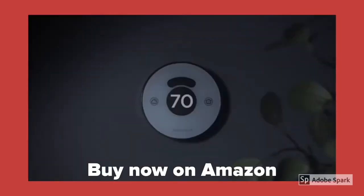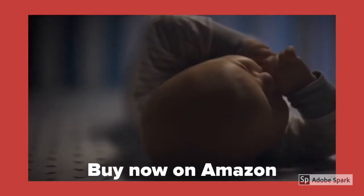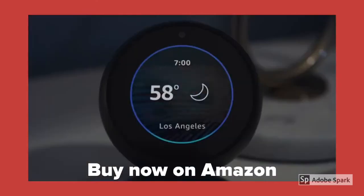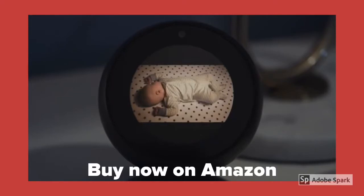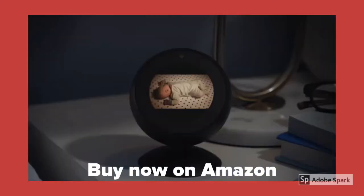Echo Spot works with compatible smart devices to set the temperature, turn on the lights, or check in on the little one. Alexa, show me the nursery. And with the adjustable stand, sold separately, you can see everything from the perfect angle. Good night, little guy.